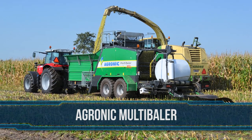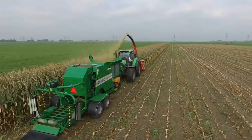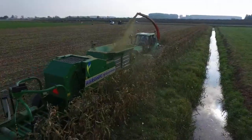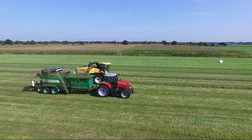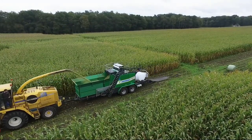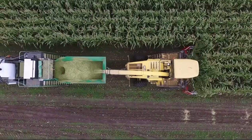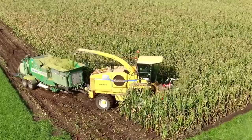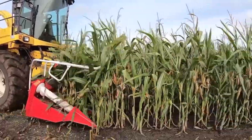9. Agronic Multibaler. In the compacting industry, the Agronic 820 and 1220 are widely recognized as the perfect agricultural machinery for baling and wrapping any type of loose material on farmlands. The 820 multibaler can produce bales with a diameter ranging from 80 to 90 centimeters and a width of 85 centimeters. The weight of bales it handles varies between 250 and 450 kilos.